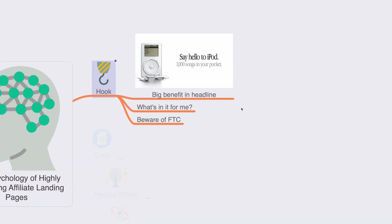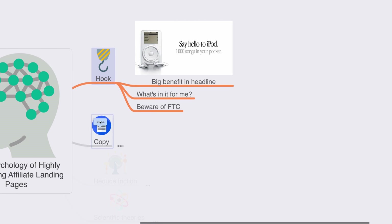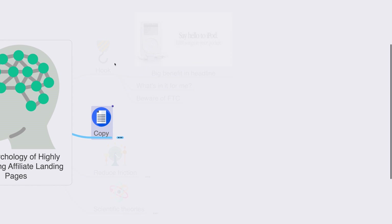When crafting your hook, you need to be aware of FTC guidelines. Many marketers make vague statements like 'I will teach you how to earn a thousand dollars per month in the next 30 days' without any proof of concept or case study. This is against FTC rules, and ad platforms like Google Ads or Facebook Ads will ban you for it. You can showcase the biggest benefit, but avoid monetary claims unless backed by a case study or proof of concept.